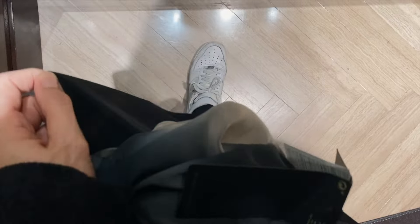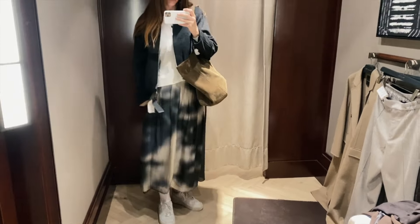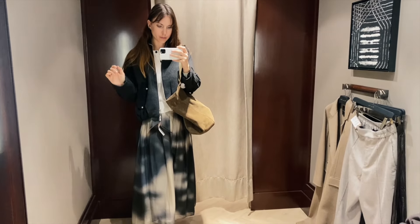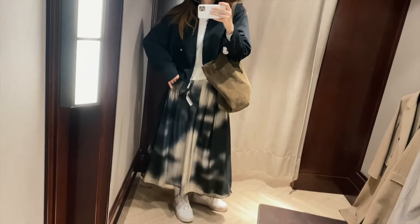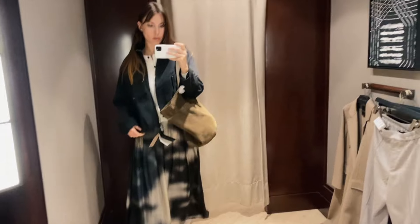Regarding the skirt, it's quite thin. It has double layers – this black inside and this one more transparent and light on top with degradé. It looks good – it's like a midi skirt and the length is quite comfortable. It can look good with sneakers and also with ballet flats, whatever you like.